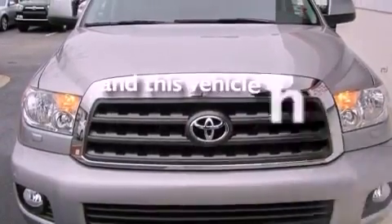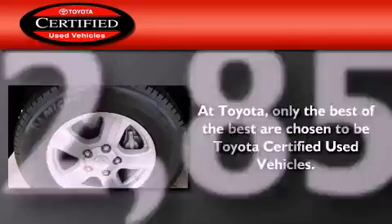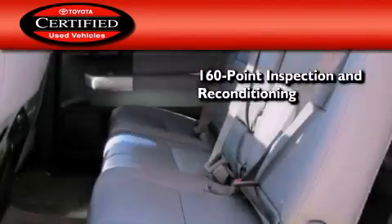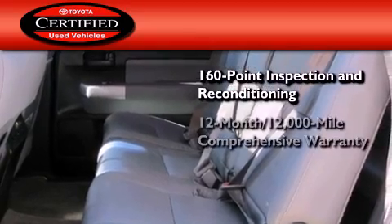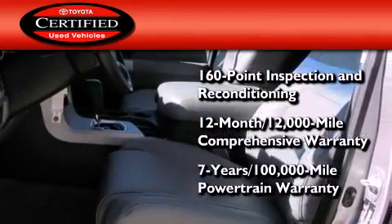This vehicle has fewer than 53,000 miles on the odometer. Toyota's certification includes a 160-point inspection and an extensive reconditioning process, plus a 3-month, 3,000-mile comprehensive warranty, and a 7-year, 100,000-mile powertrain warranty.